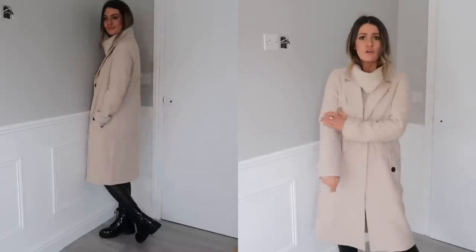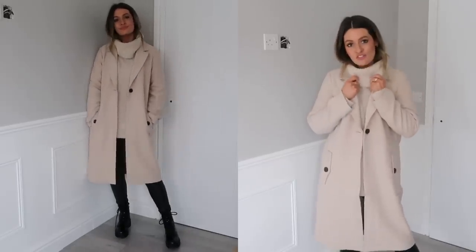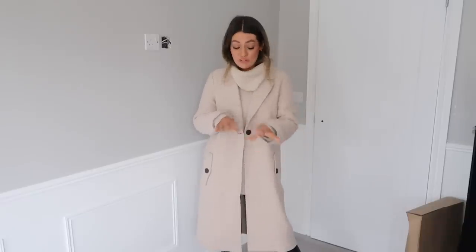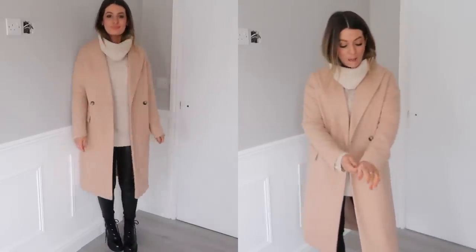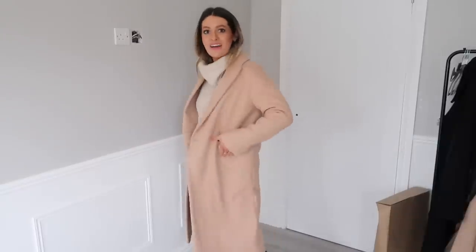The H&M coat is actually a lot nicer on than I thought — the fabric feels nice quality especially considering the price, though it is quite oversized so I'd definitely size down. It works nicely now with a chunky jumper, and as spring comes it'll be great over a t-shirt and jeans. The Topshop coat also feels really lovely on — slightly oversized too — with a really good length at my height of five foot six. It feels a bit warmer than the H&M one. The only thing is the pockets go down rather than in.